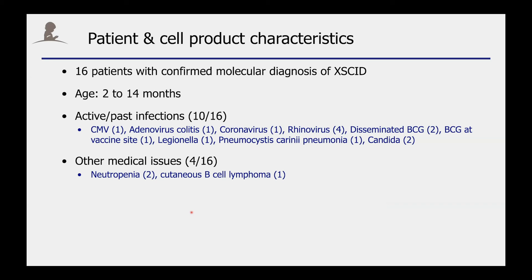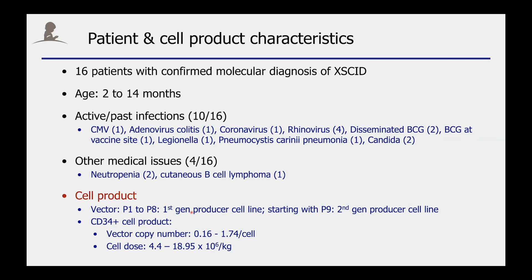Up to now, we have infused 16 patients on this protocol. Their age varied between 2 months to 14 months, and the majority of patients had medical problems which were in line with the underlying diagnosis of X-linked SCID. We were successful in generating cell products for all these patients, and the mean vector copy number of the infused product ranged between 0.16 to 1.74 copies per cell.